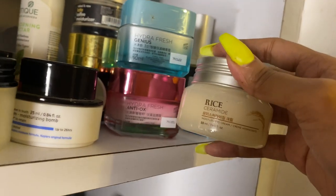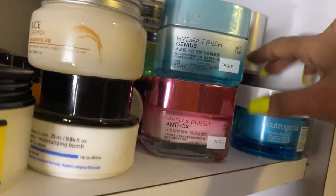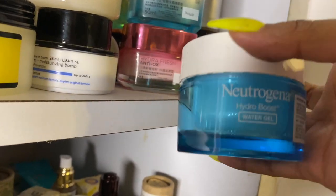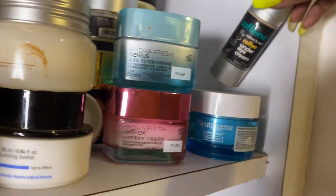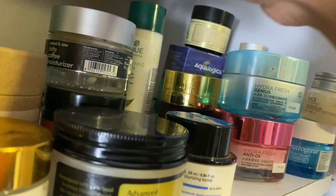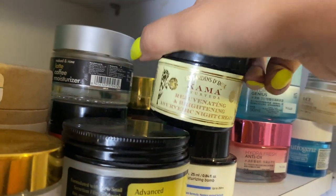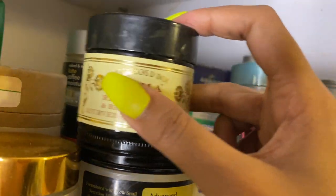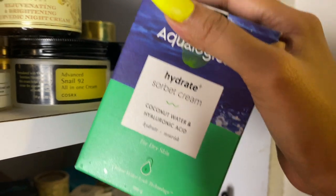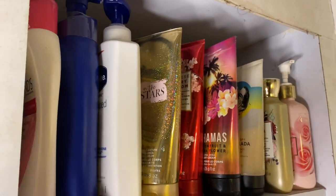The Face Shop Rice Ceramide cream — absolutely stunning, one of my favorites. The Neutrogena Hydro Boost — used it a ton, I have a detailed review on this. I have an MCaffeine eye cream and MCaffeine moisturizer, WOW Vitamin C cream, Kama Ayurveda brightening night cream which I love, and Aqua Logica Sorbet Hydrating Cream which is pretty new — I'll start using it soon.